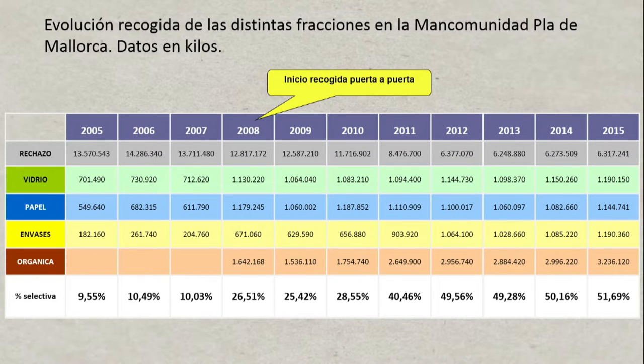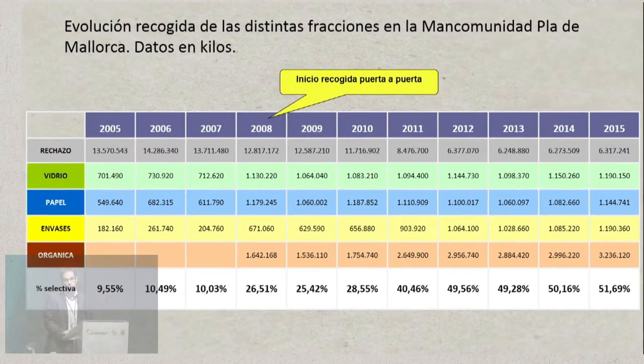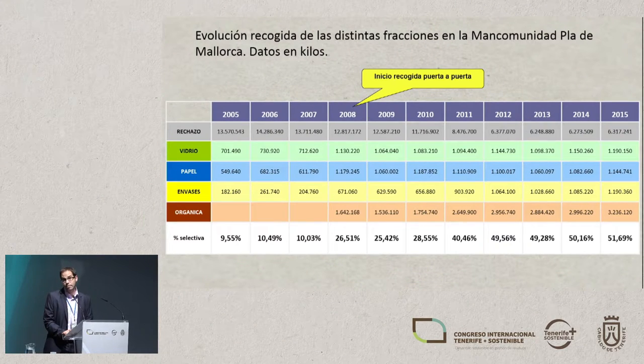In the early years, before the door-to-door collection, we had a conventional collection system with containers — the green ones out on the street — for the reject fraction, and then there were different igloos for glass, paper, packaging, and organic waste. This was done by the local council. As of 2008, we started door-to-door collection and we started to see an increase in sorting, especially because door-to-door collection meant that you could separate the organic fraction, which couldn't have been separated until then.